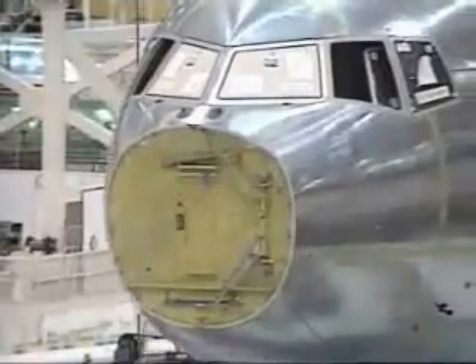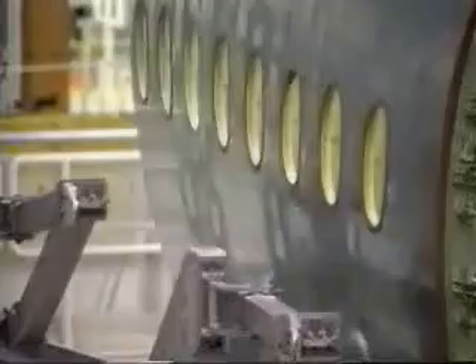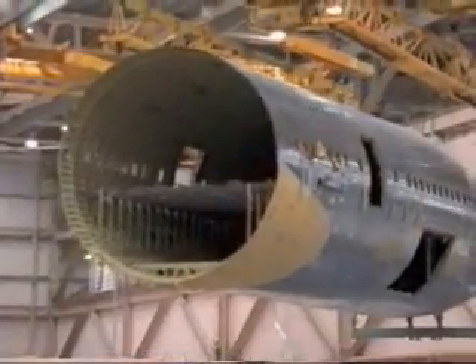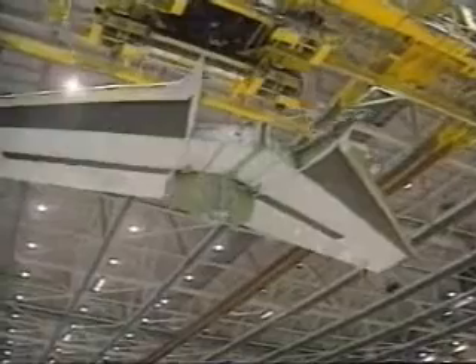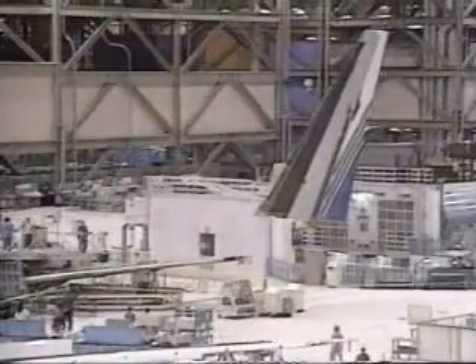Boeing engineers took advantage of new space-age materials and design technology during the construction of the 777. A new improved 7055 aluminum alloy offers greater strength and improved corrosion and fatigue resistance than existing alloys. The fuselage, circular in cross-section, is large enough to accommodate a spacious passenger cabin plus a large capacity hold. Advanced composite materials — carbon fibers and resins — are used in secondary structures to reduce weight.